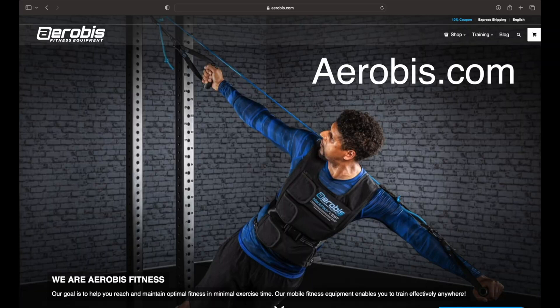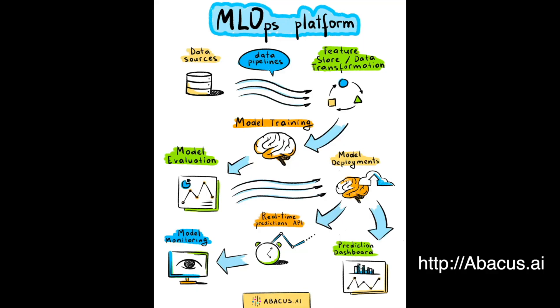And finally, a big shout out to our sponsors: Aerobus Fitness Equipment — go to aerobus.com and get some equipment to get in shape — and Abacus AI, the world's best end-to-end MLOps and AI platform.